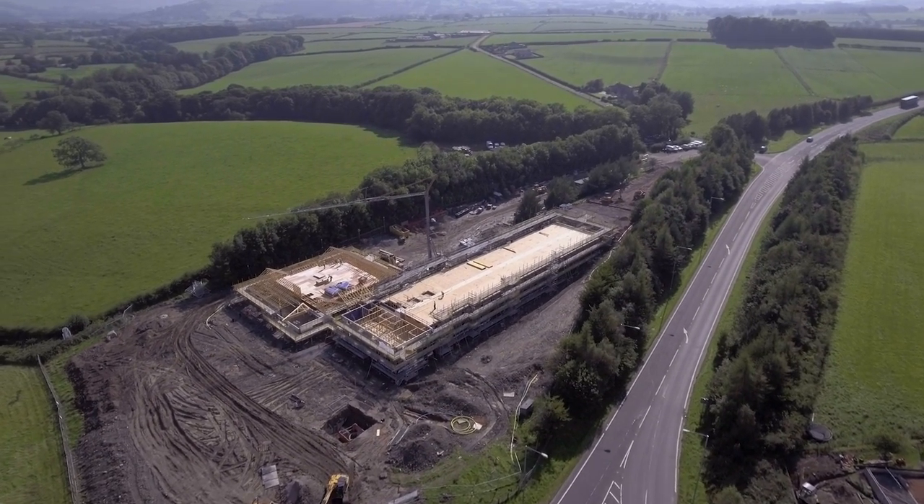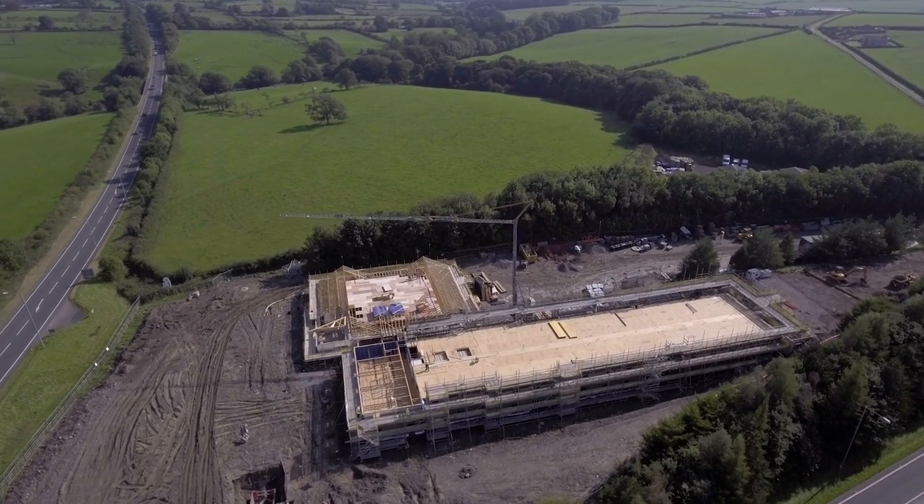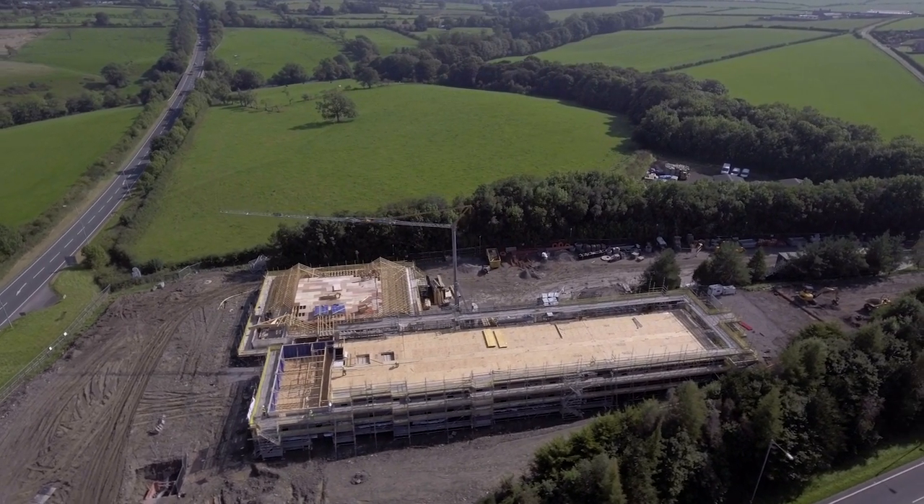This land is where the Sheep and Wool Centre used to be. After it was demolished earlier in 2016, it was announced that Premier Inn would be building a new hotel there.